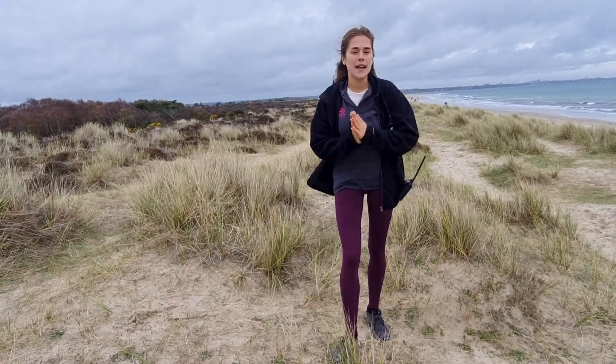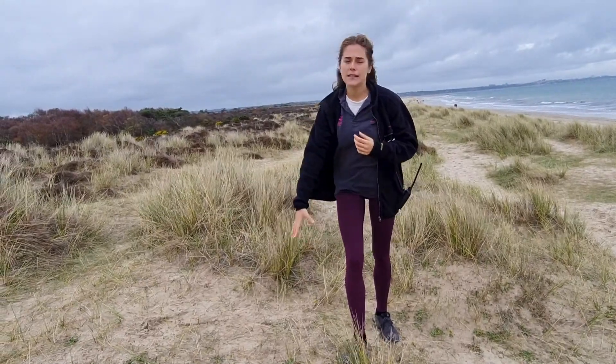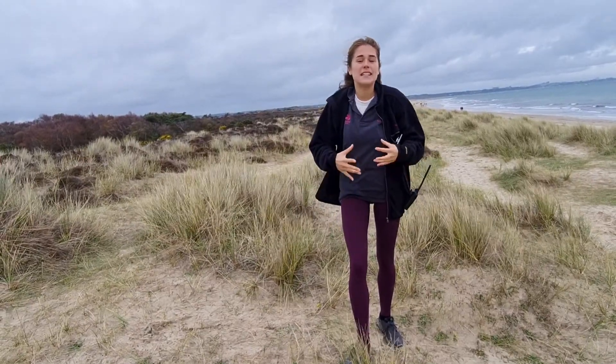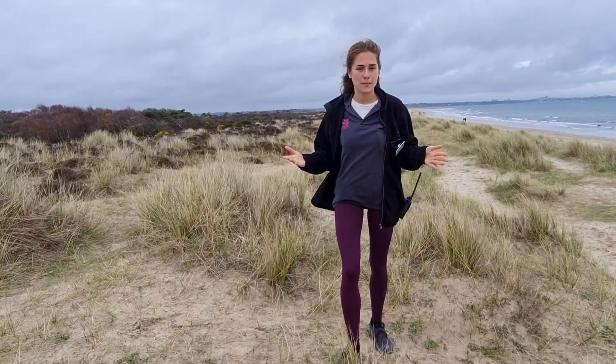Marram grass is also fantastic at holding the sand particles together. It has these really deep root systems right at the bottom, holds that sand together, stabilises and helps form the dune. It also creates a fantastic habitat for other plant species.